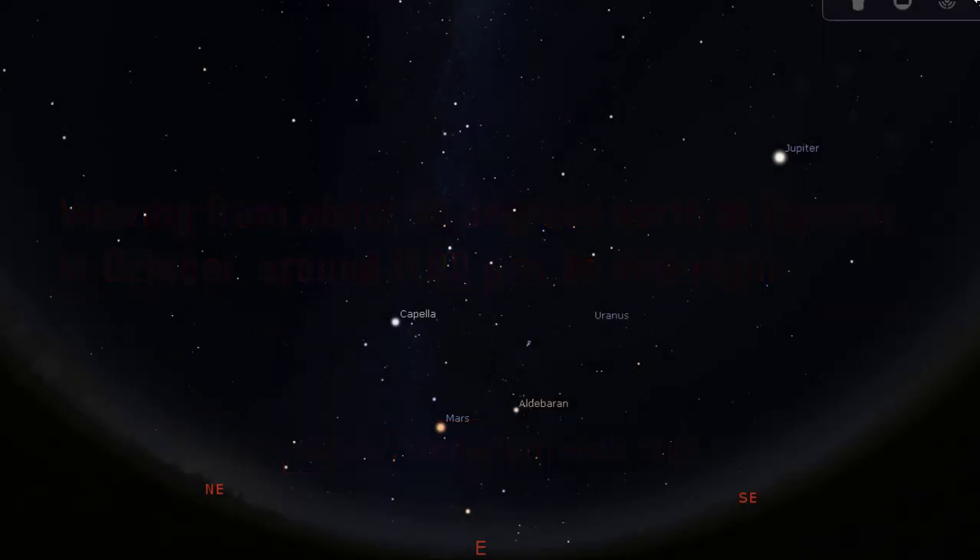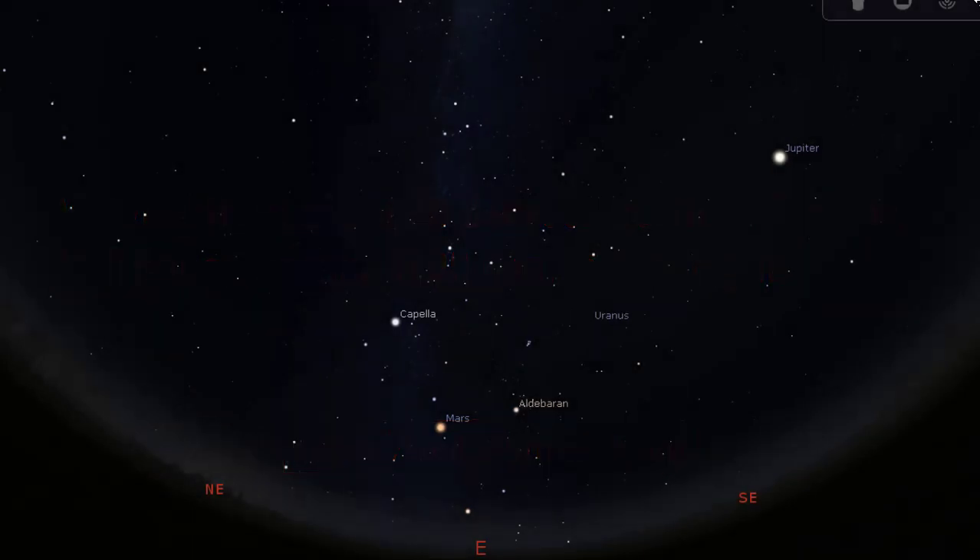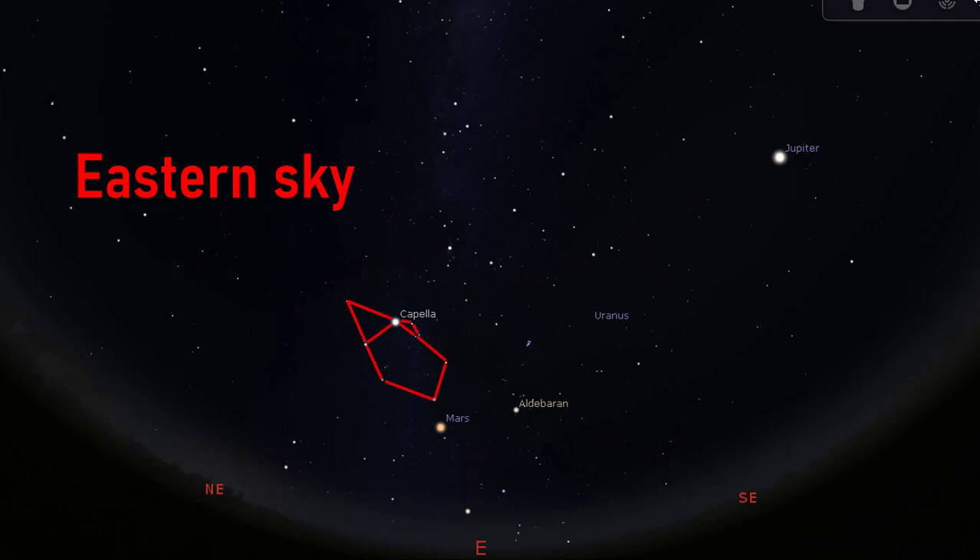The main constellation for this guide is Auriga, the charioteer, which is in the eastern sky. In the course of visiting Auriga, we will identify the stars Capella and Aldebaran. We will also see the open cluster Pleiades, also known as the Seven Sisters, and other constellations, namely Perseus and Cassiopeia. More importantly, for October 2022,